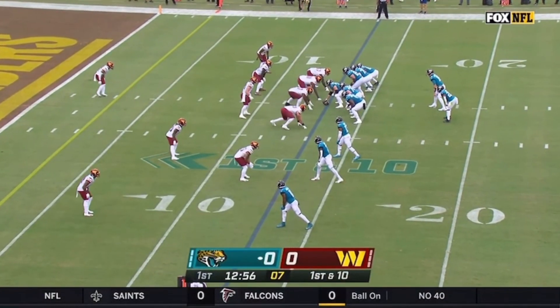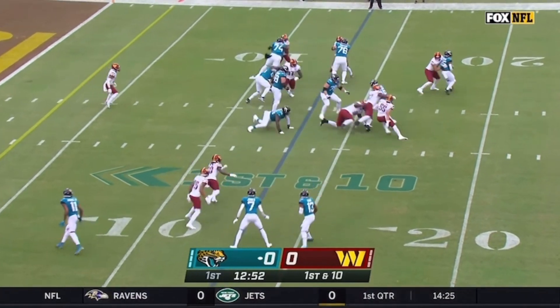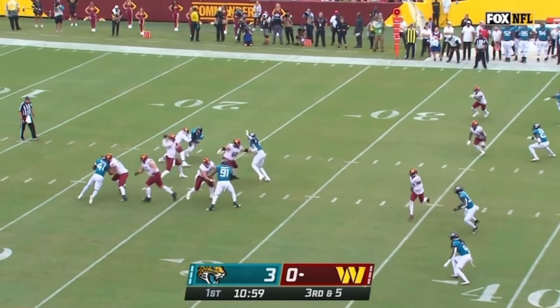A 22-yard pick up and the opening drive continues to be impressive for Jacksonville. Lawrence keeps on the option — looked like it was designed — and he's brought down right away. He's been the leading rusher the last couple of years out of the backfield.